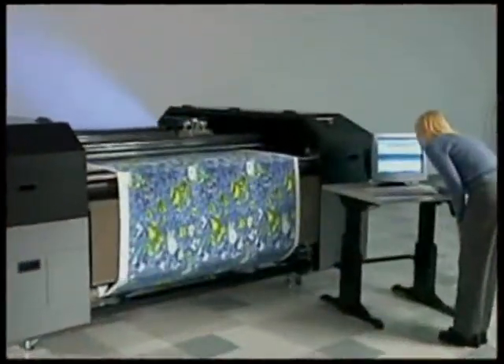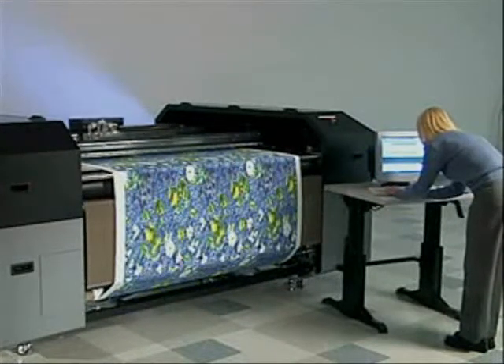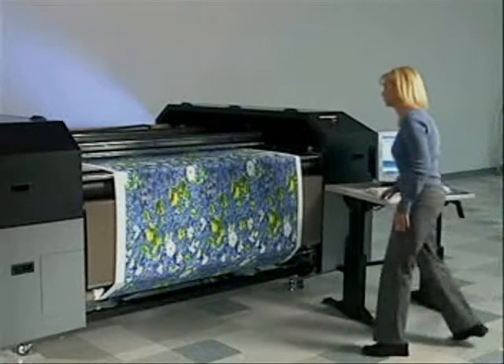Introducing DuPont Artistry Digital Printing for Textiles. Combining technology with textiles.